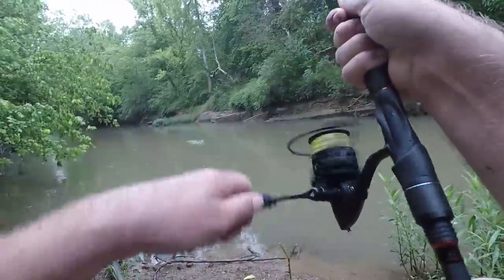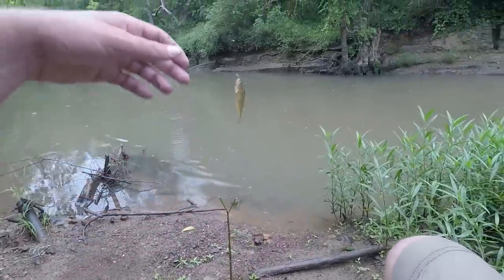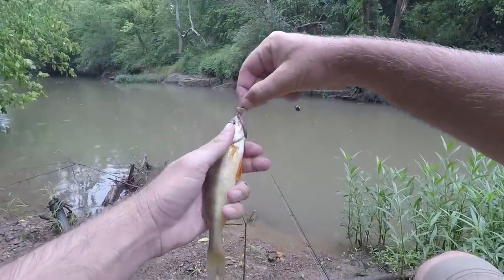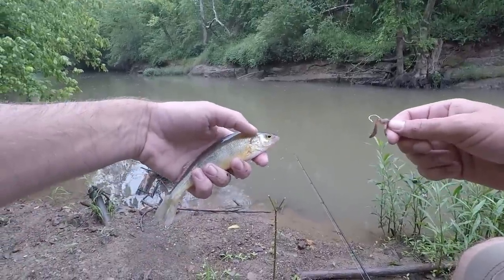Yep, it was a fish — it was taking off with it. No way! That's interesting — a yellow perch. Alright, we've got a bluegill, redbreast, and yellow perch. I didn't know there'd be yellow perch right here. This creek always surprises me; there's all kinds of different things in it.